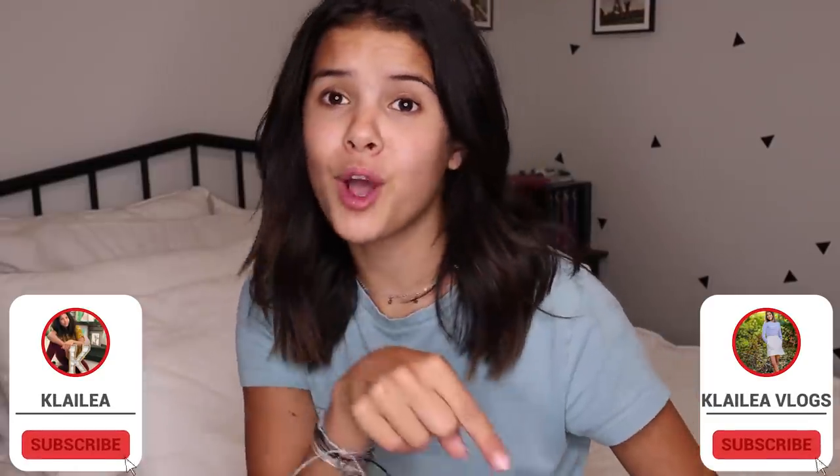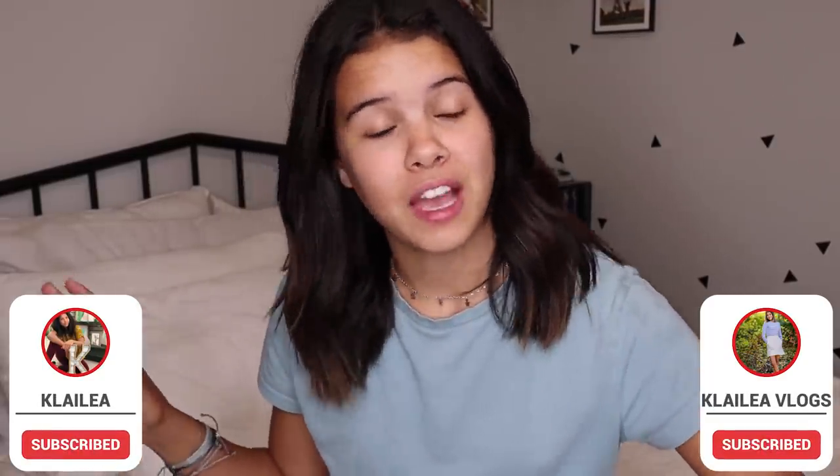What's up everybody, welcome back to my channel! We have a very special video planned. Before we get onto this, make sure you guys give it a big thumbs up, make sure you subscribe down below, and subscribe to ClayLay Vlogs — we have some awesome videos going out there every single Monday.